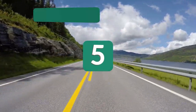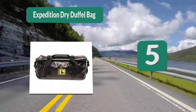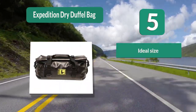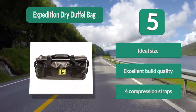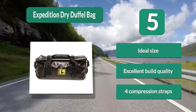Number 5: Expedition Dry Duffel Bag. Its body is made from 22 ounce vinyl while the sides are beefier, coming in at 34 ounce vinyl. All the seams have been welded, making this a 100% waterproof bag. You have a roll top flap that ensures all your gear stays dry while being easy to open and close. Ideal size. Excellent build quality. 4 compression straps.